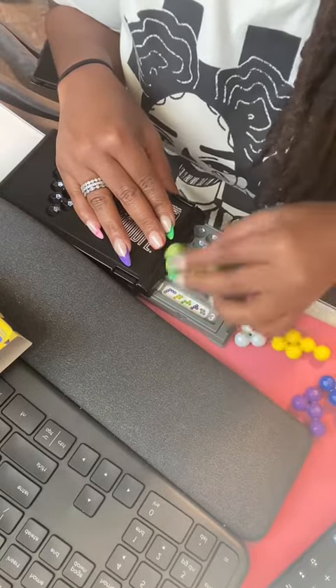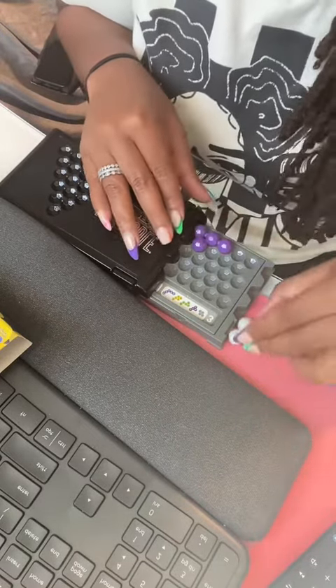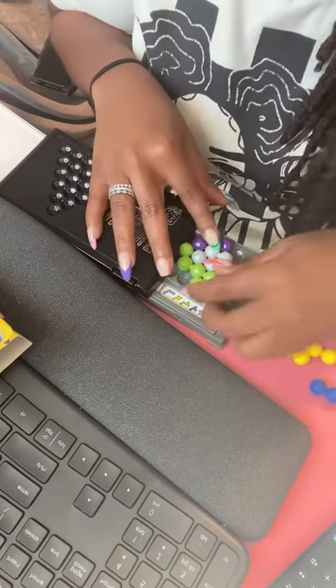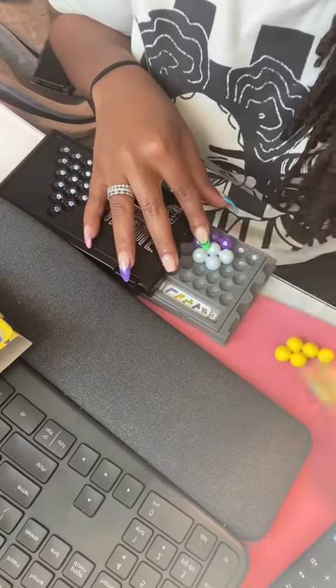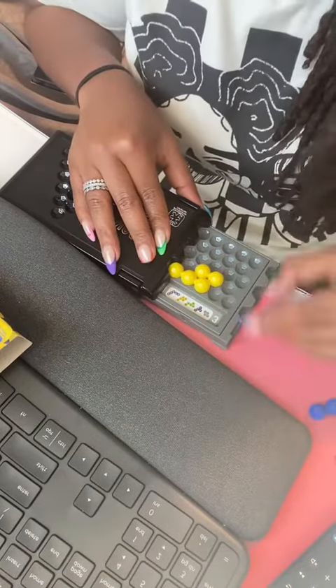Mm-hmm, look at me going. This definitely helps to take away some of the mental stress. I definitely am going to start using this bad boy because I popped this thing in, and once I got them pieces in there, your girl was determined. So let's see how far I get.